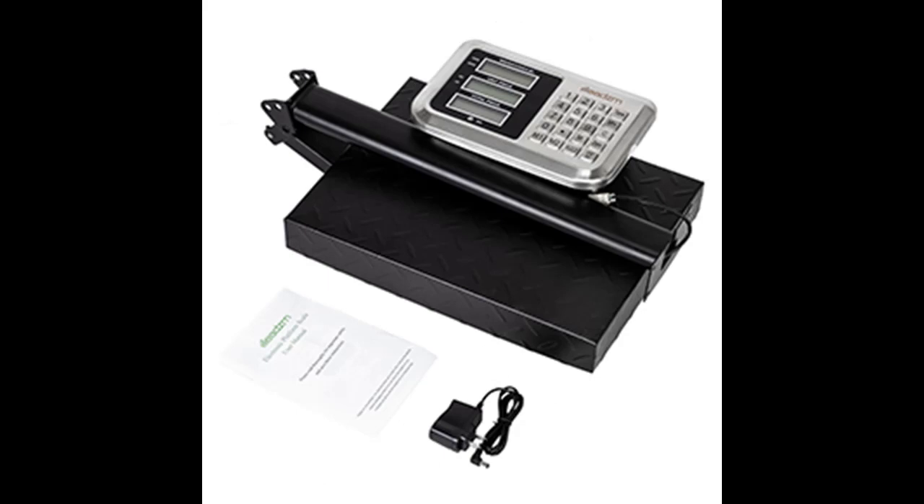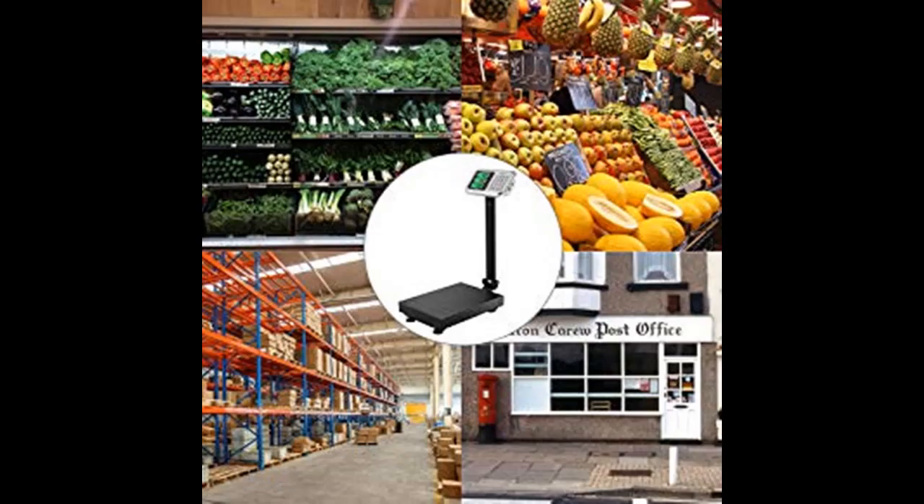Four adjustable skid-proof feet on the bottom for easy movement and keeping the platform balanced. It's very convenient and portable, whether in the workplace or your home. The product will be shipped directly from the US warehouse and delivered within 3 to 7 days.